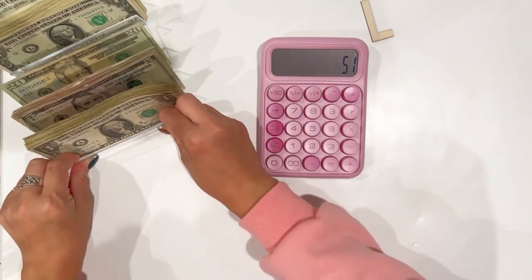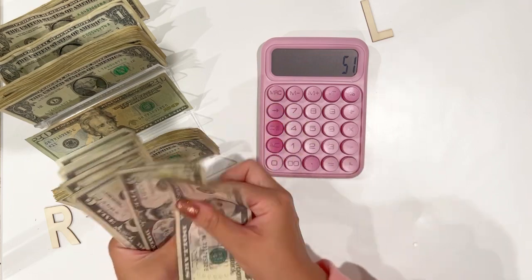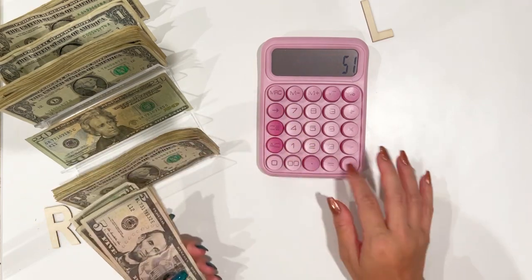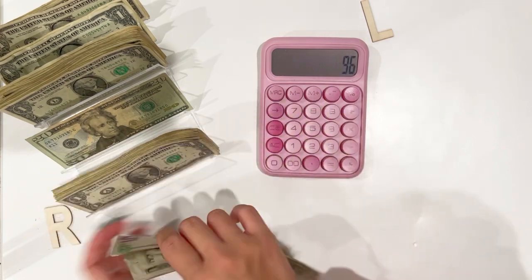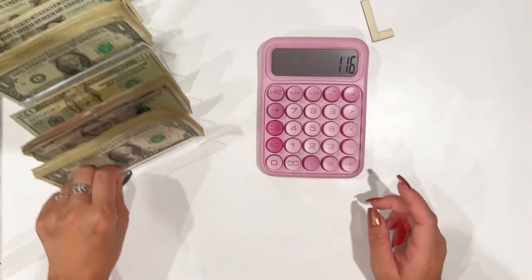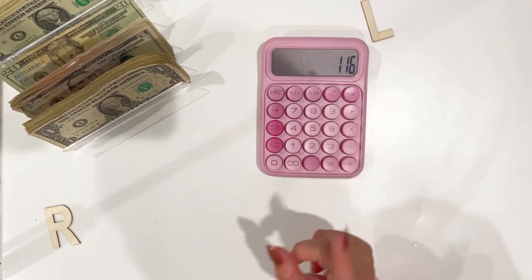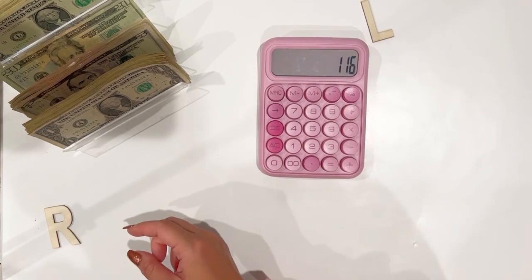Let me just move this off to the side. Oh, I didn't even count the rest of my money — I just put it away! Five, ten, fifteen, twenty, twenty-five, thirty, thirty-five, forty, forty-five — let me make sure: one, two, three, four, five, six, seven, eight — yep. And then we have a twenty, so that's $116 total, but not a lot of playing money because we have a lot of L bucks.